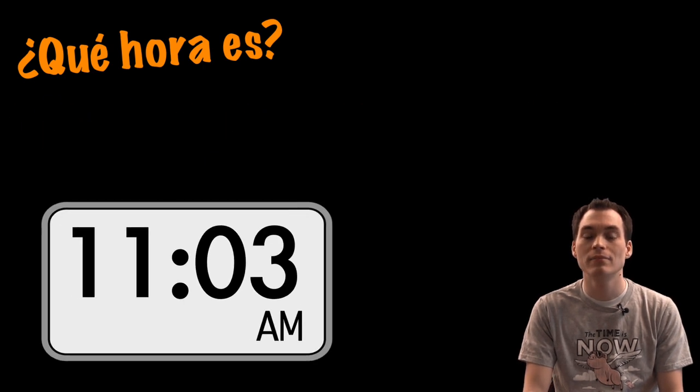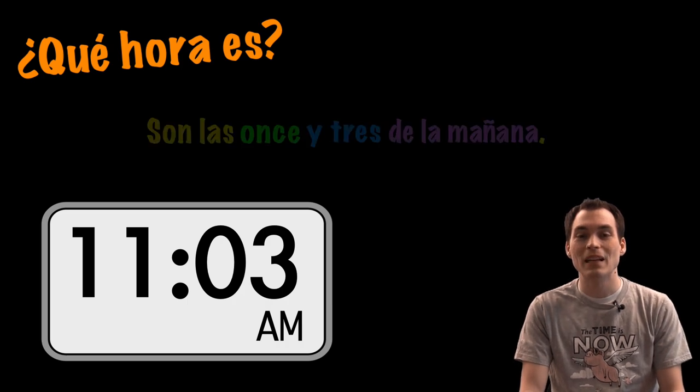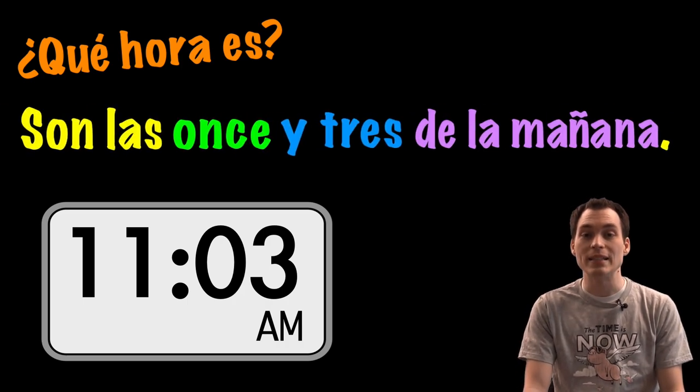¿Qué hora es? Son las once y tres de la mañana.